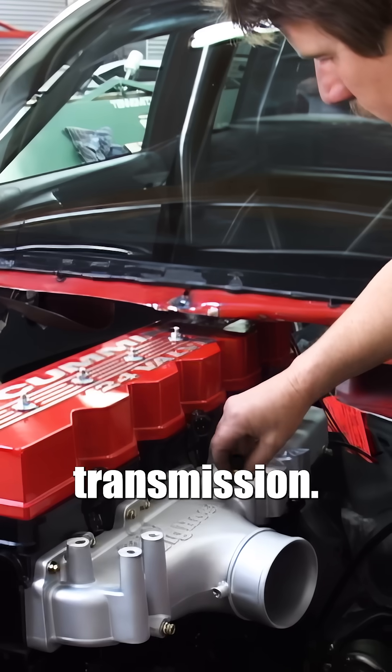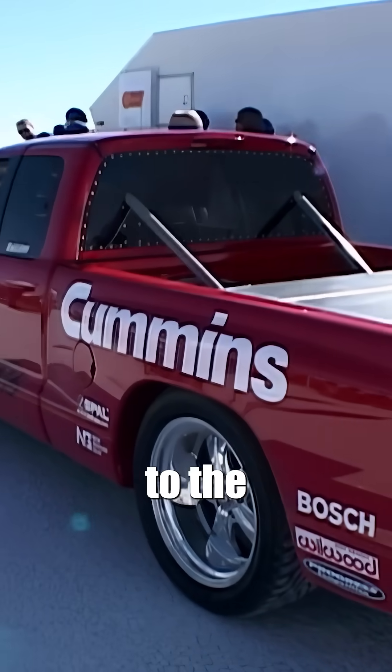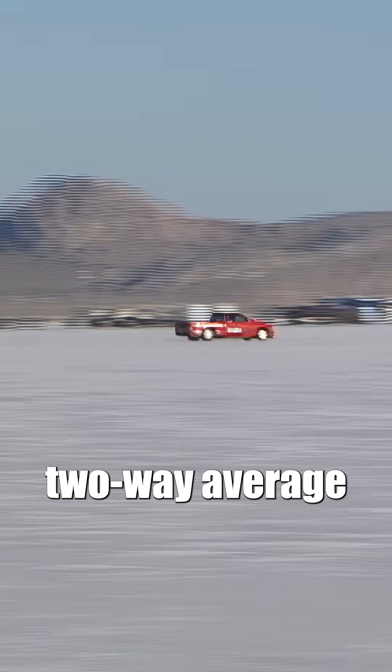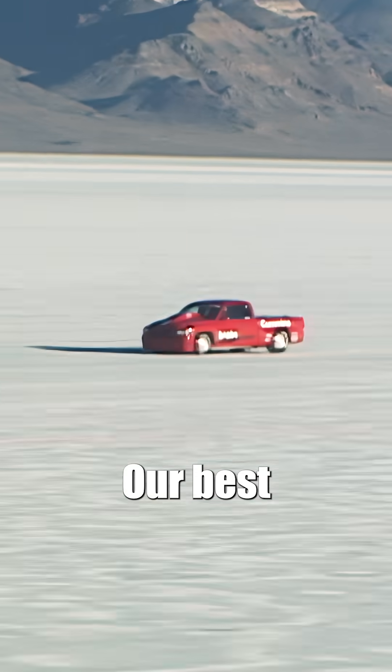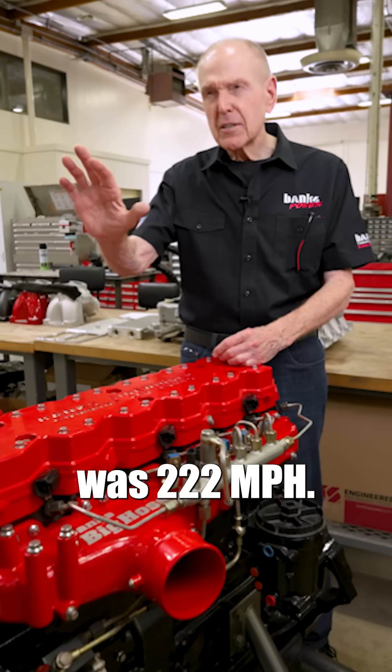We put it in the truck with an automatic transmission and drove to Bonneville. We drove onto the salt and made it a racer. I was driving it to the starting line with a country radio station on. We broke the record on the first run, but it's got to be a two-way average. Our best two-way average was 217 mph. Our best one-way back door out the end of the fifth mile was 222 mph.